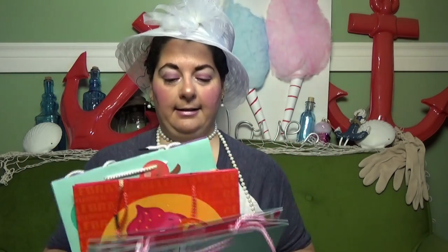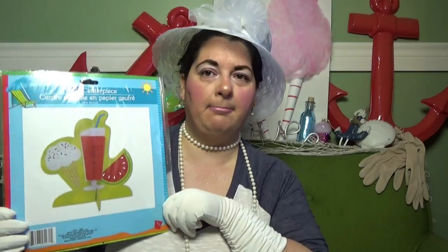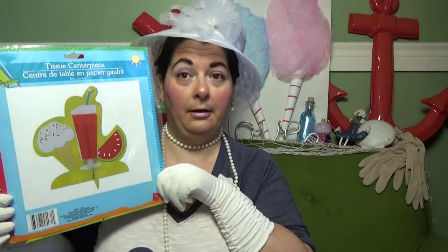They had a couple more summer-style gift bags but I didn't pick those up since I really don't need more gift bags — but I couldn't pass these two up. I also got this tissue centerpiece, because of course it goes with the ice cream theme. I thought I could use it in my decor, maybe in my craft room. I'll use it at some point.